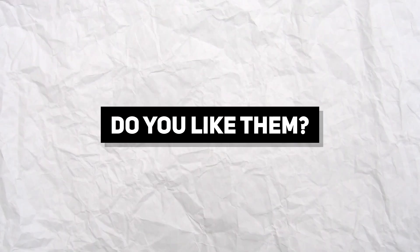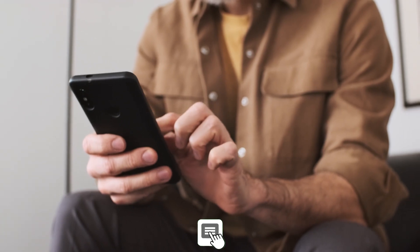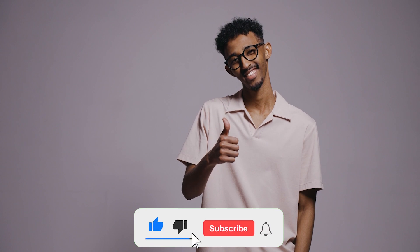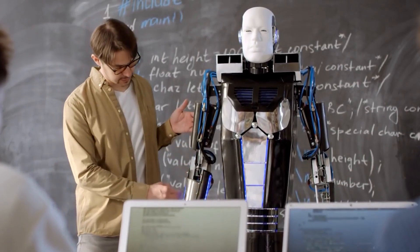What do you think? They're beautiful, humorous, and intelligent — you may easily fall in love with them. Tell us your views in the comment section. That's it for today. We hope you enjoyed the video. Make sure to like the video and subscribe to our channel for such interesting topics. We'll catch you in the next one. Until then, peace.